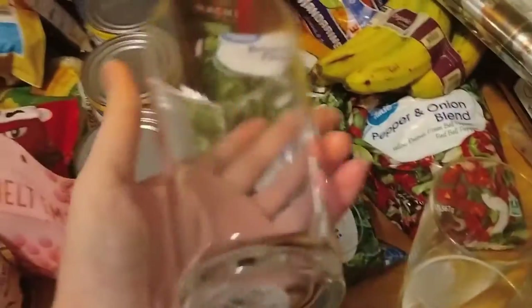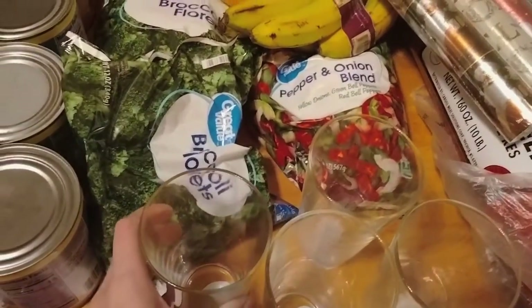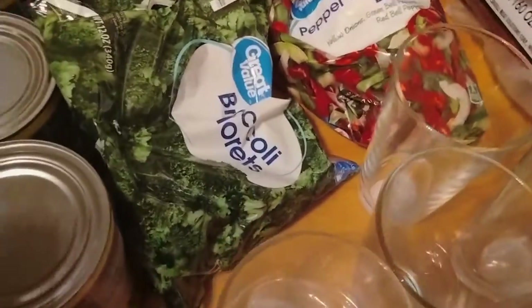I got four of these glasses because we need more glasses, and these are like 80 or 90 cents each.